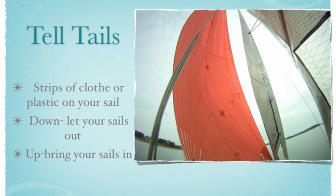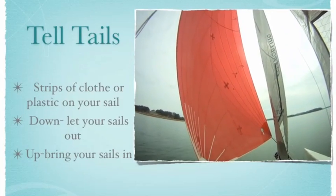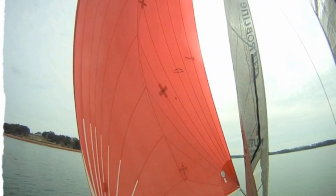Another way to judge the condition of your sails is to look at your tell-tales. Tell-tales do tell tales! They are pieces of cloth or plastic attached to your sails. They can tell you whether to let out or pull in your sails without needing to let the sails luff. If your tell-tales are hanging down on the luff side, then you need to let your sails out — down and out. If they are flying up, you need to bring your sails in. You want the tell-tales to be parallel with the boom. Here's an example: the tell-tales are hanging down, so we let the sail out until they straighten.